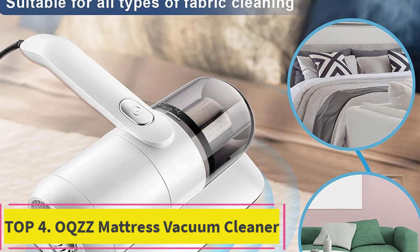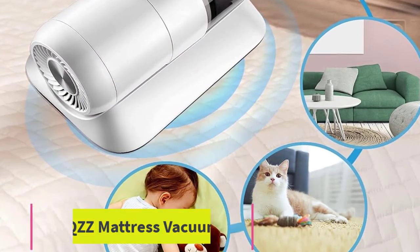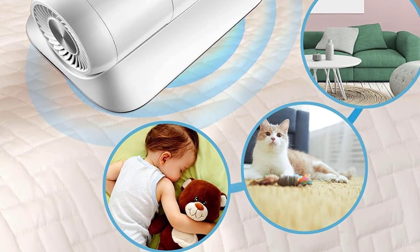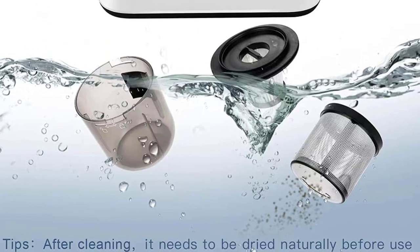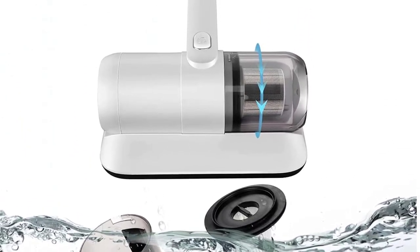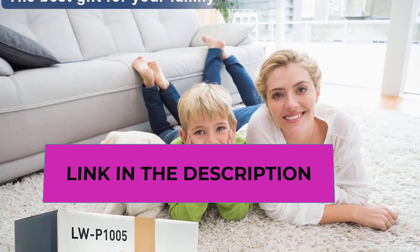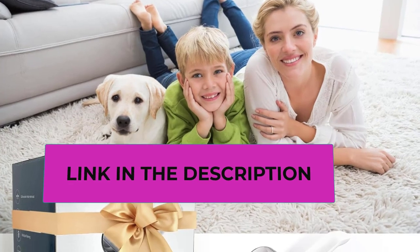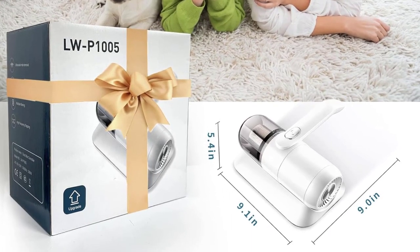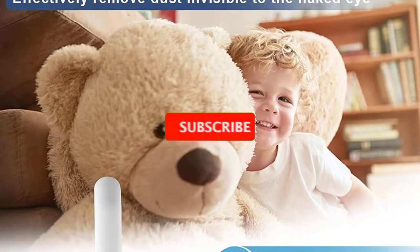Top 4: OQZZ Mattress Vacuum Cleaner. Purple light and pulsation function — the mattress cleaner machine is equipped with double-pulsation pads; high-frequency vibration brings deep dirt to the fabric surface, and 253.7 nm purple light penetrates the mattress with high intensity for secondary cleaning. Upgraded HEPA filter system — the bed vacuum cleaner adopts the latest HEPA filter element for deep purification, capturing particles as small as 0.3 microns, isolating large particles of garbage, and firmly locking dust and dirt.